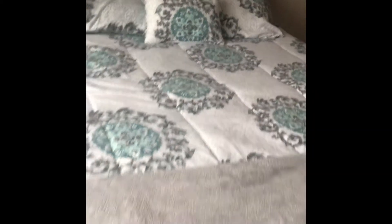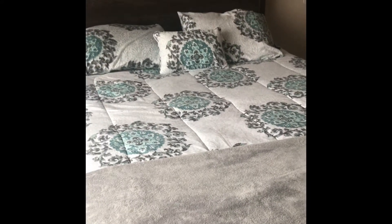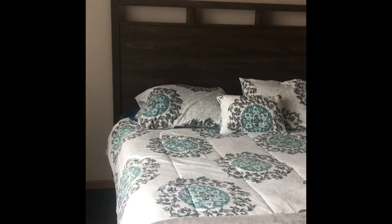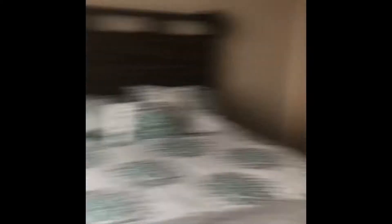The bedspread set came from Ross, and the bed set came from Vibes Furniture Store. That is it for my little updated room tour.